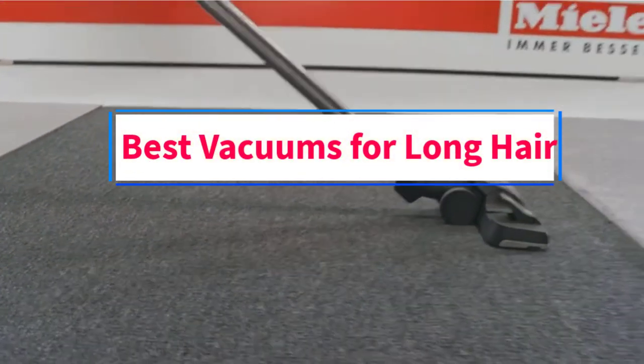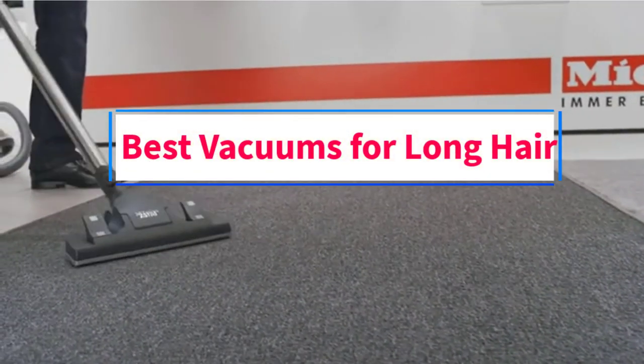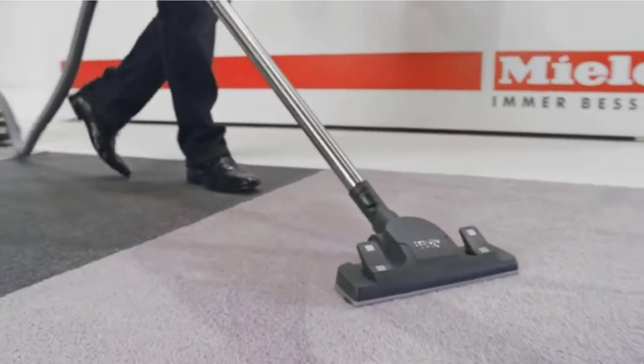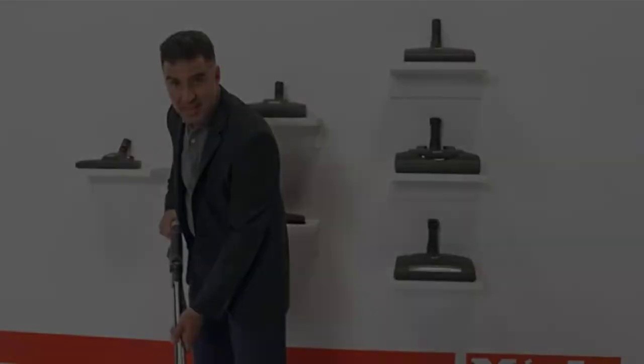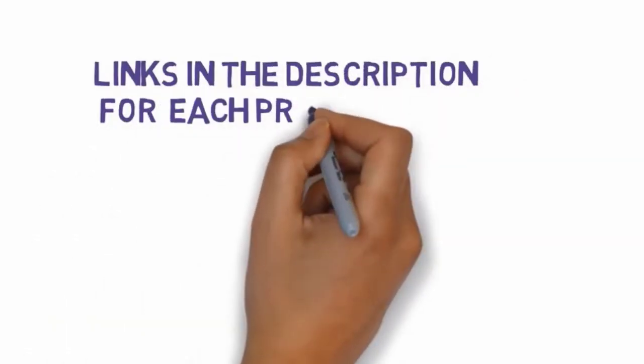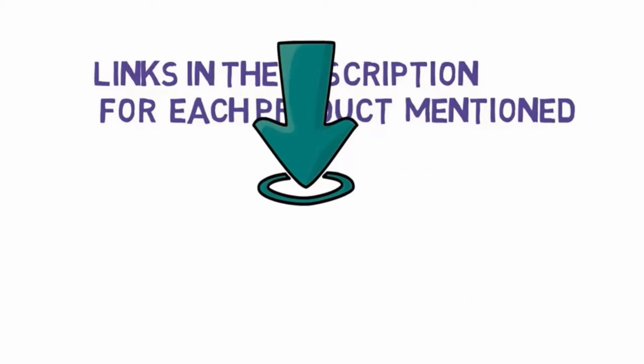Are you looking for the best vacuums for long hair? In this video we will look at some of the 5 best vacuums on the market. Before we get started, we have included links in the description, so make sure you check those out to see which one is in your budget range.